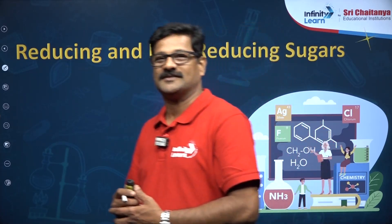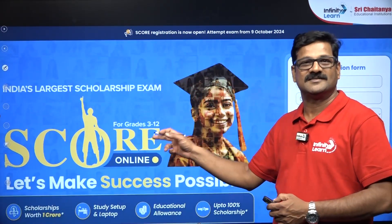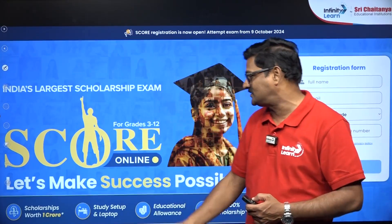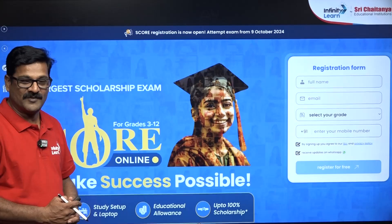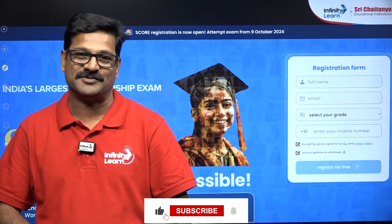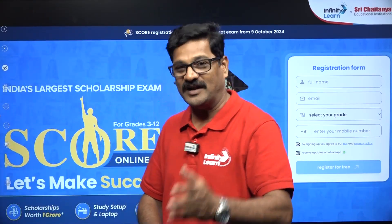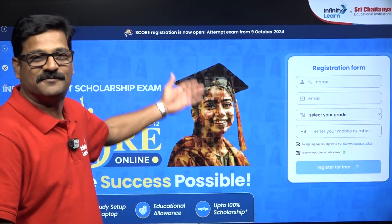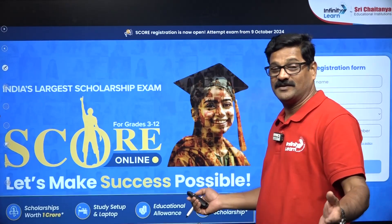Before going to reducing and non-reducing sugar, I just want to show you the SCORE examination — India's largest scholarship examination. This scholarship examination gives you a scholarship worth of 1 crore rupees, study setup, laptop, educational allowances, and up to 100% scholarship. Whether you are a student of Infinity Learn or from any school or college, you are eligible to write this examination. It is purely online and you can write it at home. The link is available in the description box — click, apply, and enjoy all the facilities given by Infinity Learn.